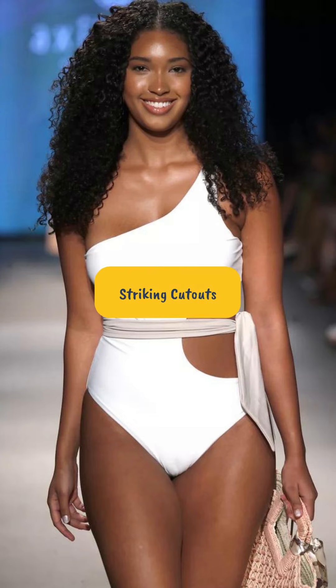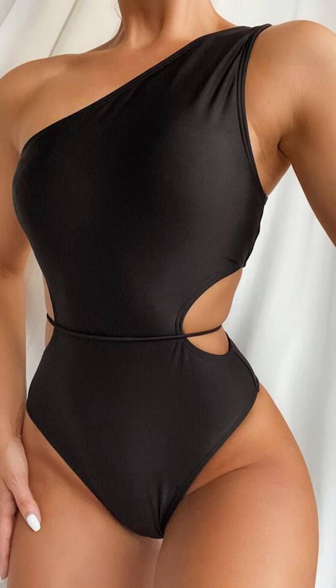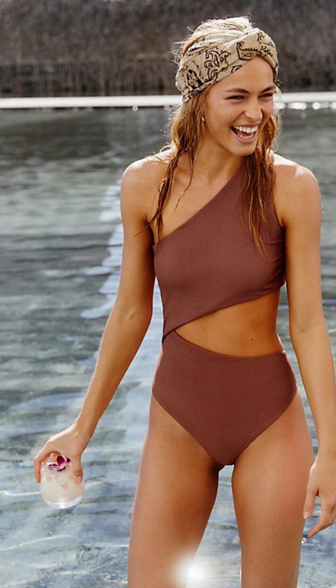Striking cutouts show a little skin while maintaining that chic allure. It's all about tasteful teasing, ladies.